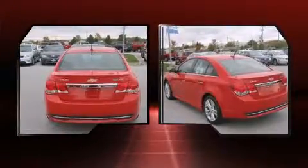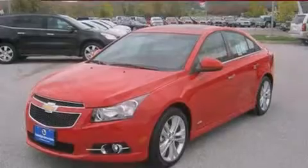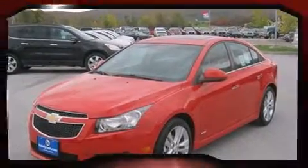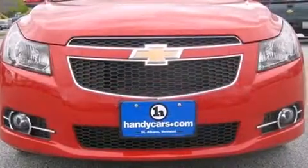Turbocharger technology provides forced air induction, enhancing performance while preserving fuel economy. Top features include leather upholstery, heated seats, front fog lights, heated door mirrors, remote keyless entry, and a split folding rear seat.